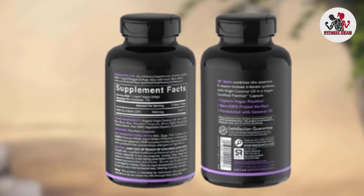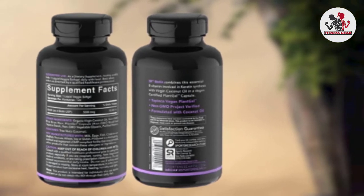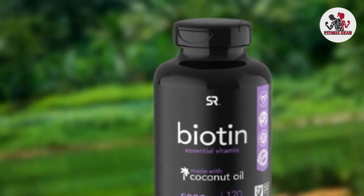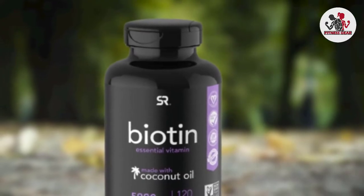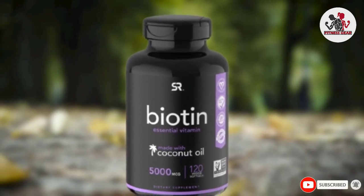Sports Research suggests that supplementing with biotin may help support healthy hair, skin, and nails in individuals who do not obtain the correct amount through their daily diet or who are biotin deficient. For best results, the brand recommends taking one soft gel daily with a meal.